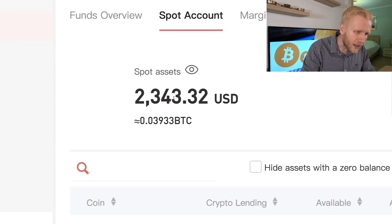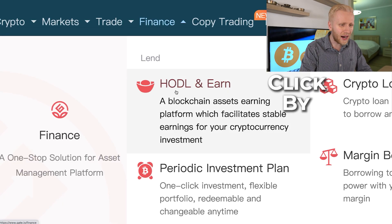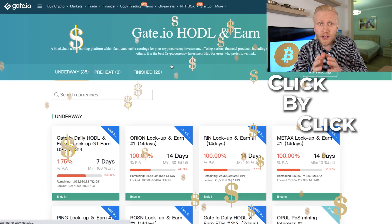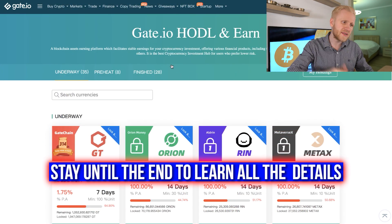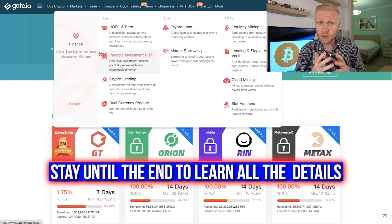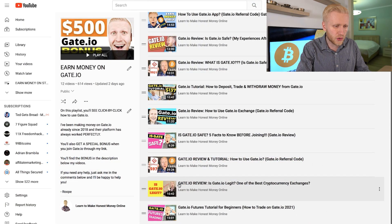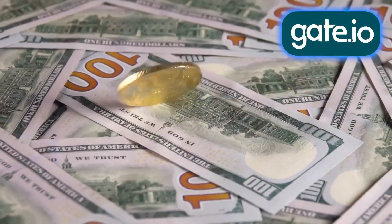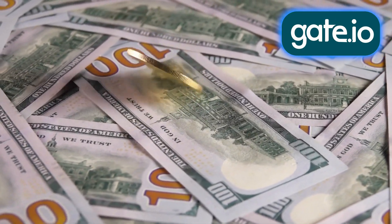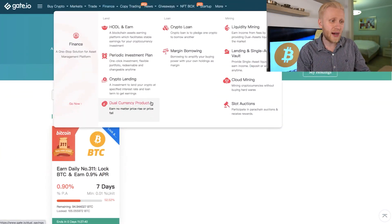In this Gate.io tutorial, I will show you click by click how you will be making money on Gate.io. I will show you five different strategies how you can make money here on this website, as you have seen on my previous videos that I have published since 2018. After you have watched this video, you will have a good understanding of different guaranteed ways to make money on this platform, and you will be able to compare it to other platforms. But let's start right away.